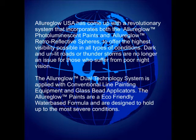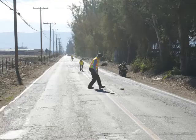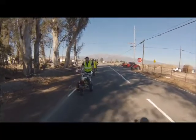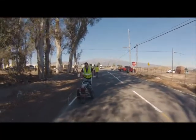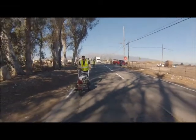It is for these reasons the team at AlluraGlow USA set out to make a difference by offering the most advanced technology for line painting in the industry. Dark or unlit areas are no match for this revolutionary system. The AlluraGlow Dual Technology Line Painting System is comprised of the AlluraGlow Photoluminescent Paints and Retroreflective Spheres. It is this combination that provides both the highest luminosity and retroreflectivity possible.